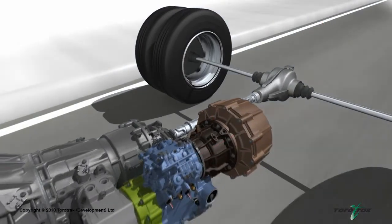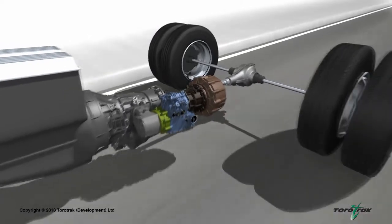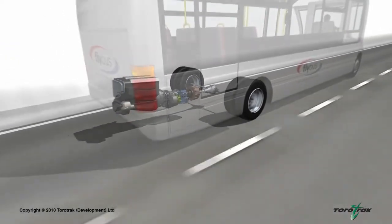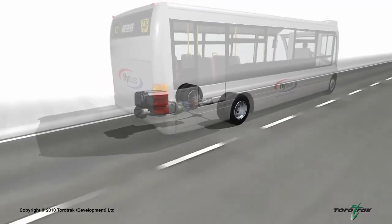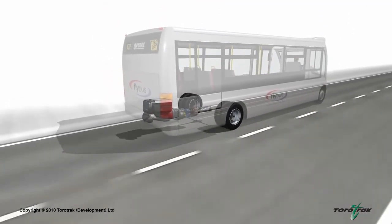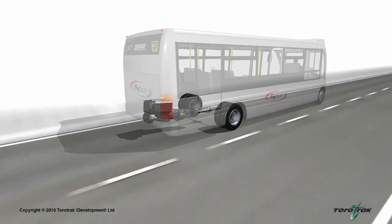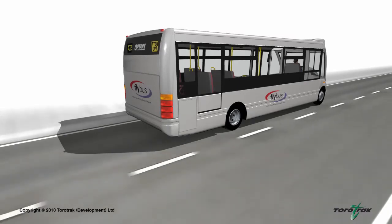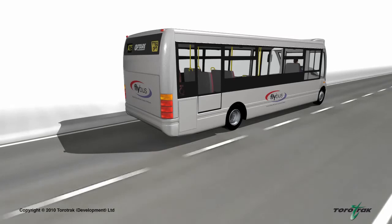The flywheel hybrid system provides comparable levels of fuel economy improvements to a battery-electric hybrid system, but is significantly smaller, lighter and cheaper. As well as newly built vehicle applications, the Flybus hybrid system can be cost-effectively retrofitted to existing vehicles, radically reducing fuel costs and CO2 emissions in an affordable manner.